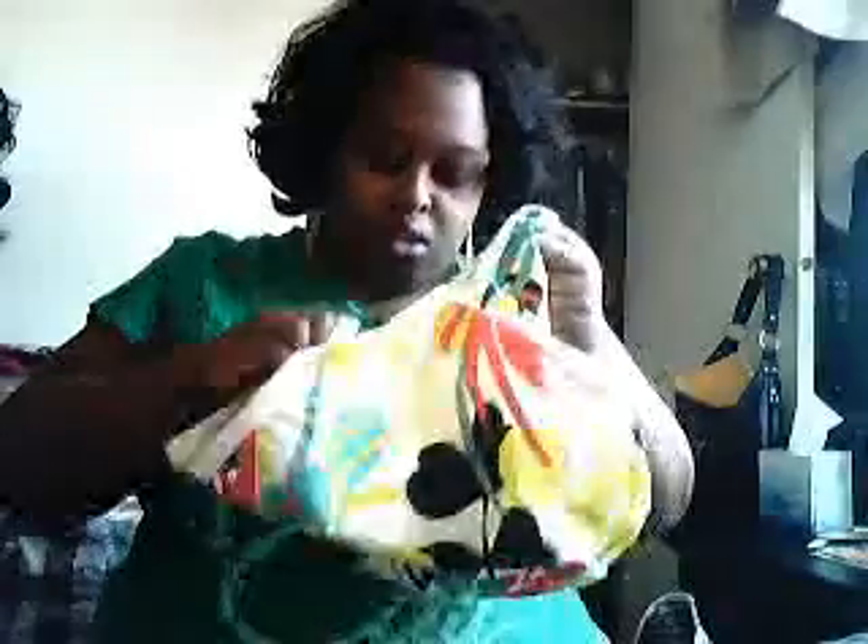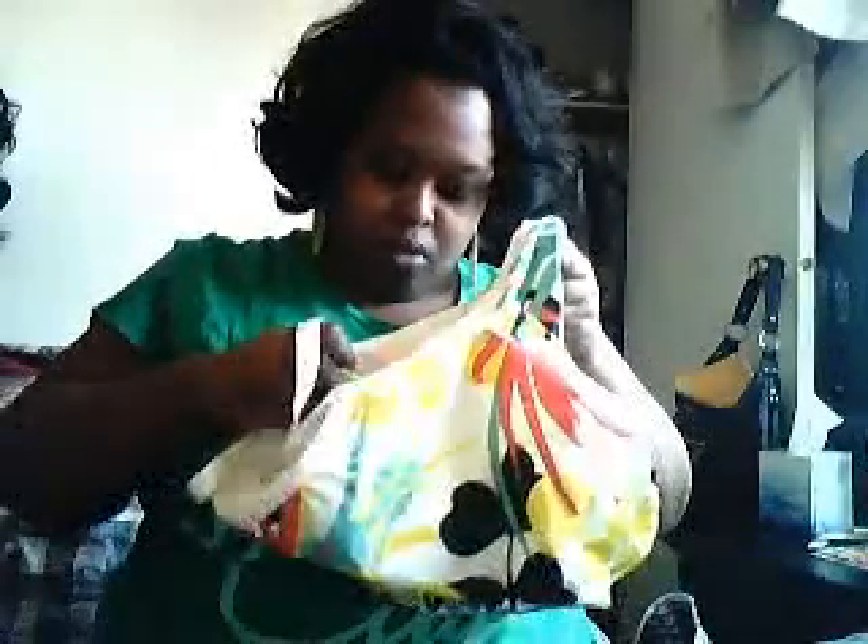I also got this pocketbook — I'm not sure, I think she said Old Navy, but it doesn't say Old Navy inside so I don't remember. Regardless, it's really cute — colorful, with black, greens, reds, and yellows, and it's kind of a creamy off-white color. It has a pocket on the inside, it's very spacious, and it just snaps closed. Very cute for the summer.